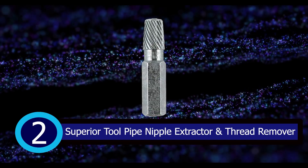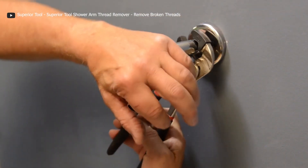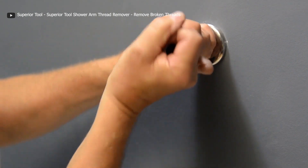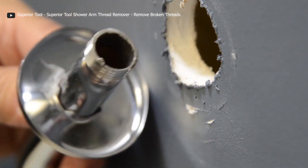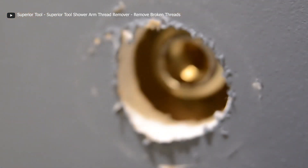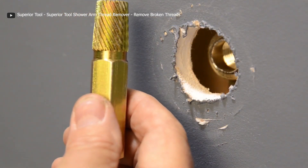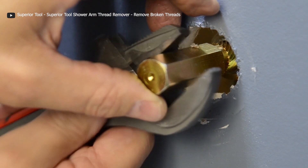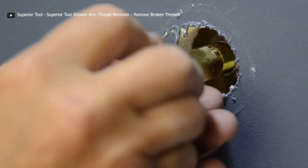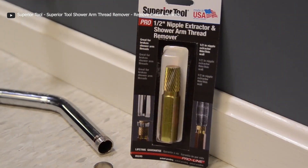Number 2: Superior Tool Pipe Nipple Extractor and Thread Remover. Say goodbye to the frustration of removing broken pipe nipples and fittings with the game-changing half-inch long-reach nipple extractor. Designed specifically for galvanized gas piping, this tool is your ultimate solution. With its unique diagonal curl pattern and engraved sizing, selecting the right wrench is a breeze. No more wasted time and energy struggling with stubborn broken threads. The long-reach extractor offers enhanced user comfort and unparalleled efficiency — tackle those tough pipe challenges with confidence, from broken shower arm threads to other pipe-related obstacles. Upgrade your toolkit today.